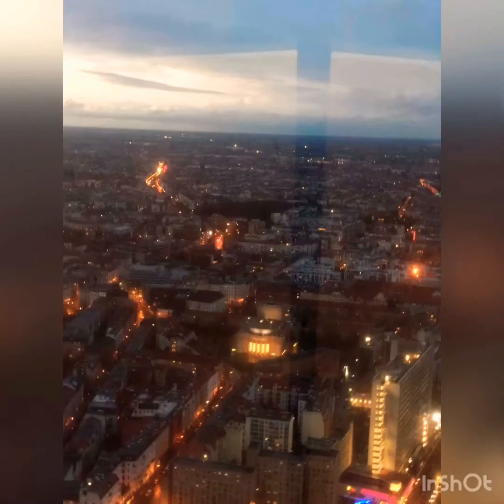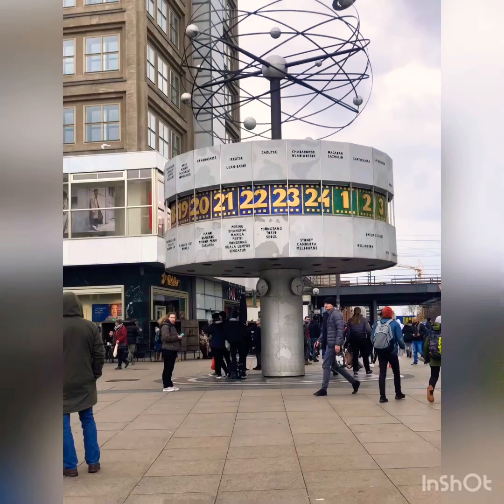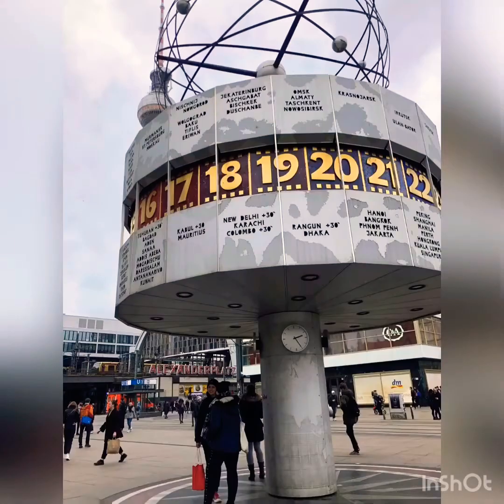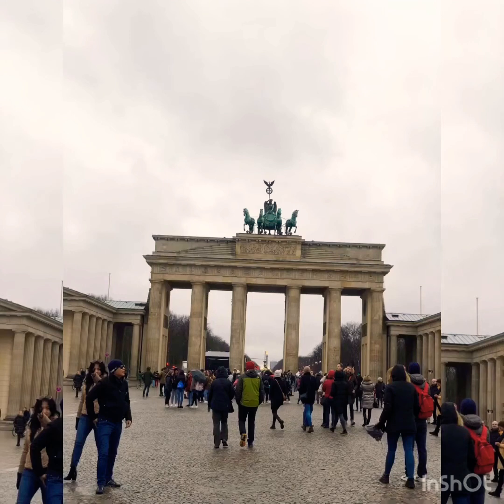From the restaurant located at the top. Number two: World Clock. Within walking distance from the TV Tower, we can find the World Clock, and of course I was happy to see my city in the clock — did you have the same feeling? Let me know about it.